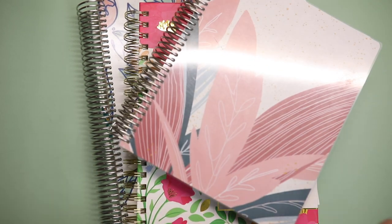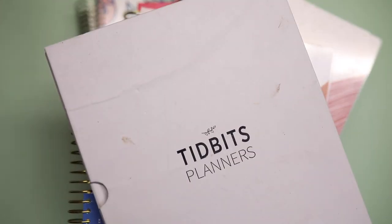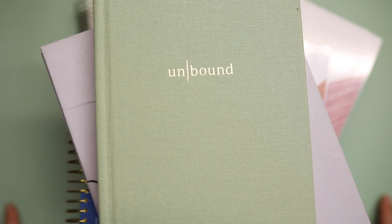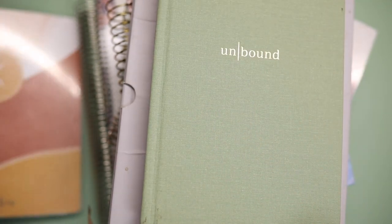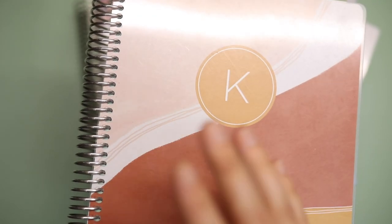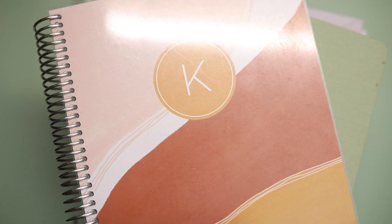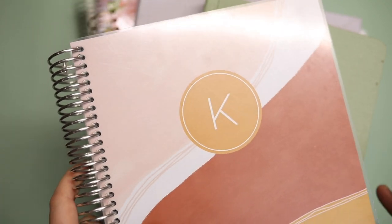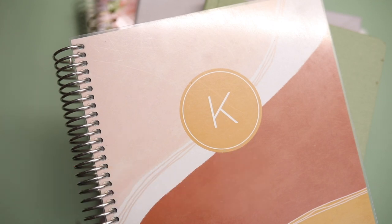So there you have it — there is my planner stack. Not done because there are so many more planners I want to try. I know I have a problem. Hopefully this was helpful; hopefully you saw some planners you haven't seen before and maybe found your perfect planner. Or hopefully you found someone who's as crazy as you. You can find all the links below. I'd love it if you liked this video, go ahead and like and subscribe, and you can find me on Instagram at Paper Me Cute. I'll see you guys in the next video. Bye!